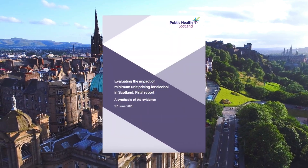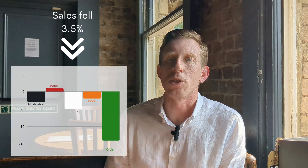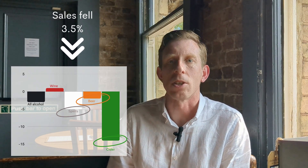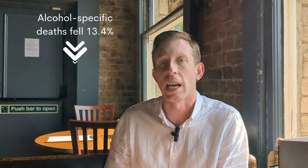The evaluation found that sales of alcohol decreased by about 3.5% after the introduction of the policy, mainly due to reductions in sales of cider, beer and spirits, with much less impact on wine. Heavier drinkers reduced their consumption more than lighter drinkers, though there was some uncertainty about whether people with alcohol dependence reduced their consumption. All of this led to reductions in alcohol-specific deaths — deaths caused directly by alcohol, such as from alcohol-related liver disease — declining by about 13.5% compared to what would have been seen without the policy.